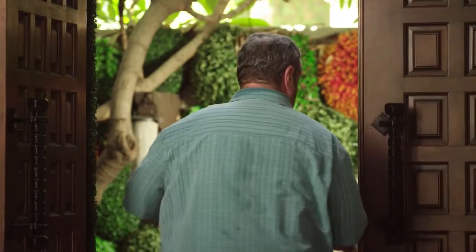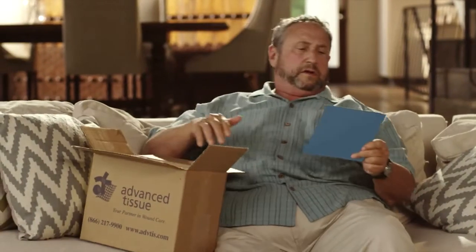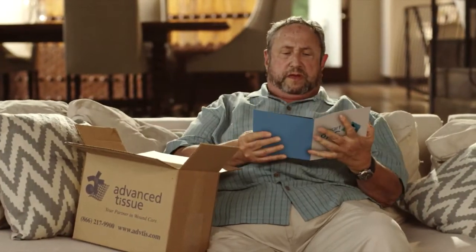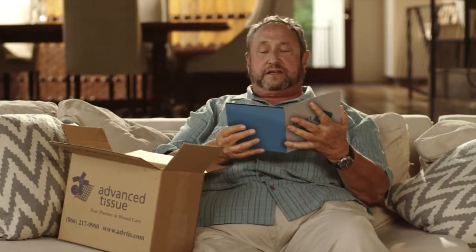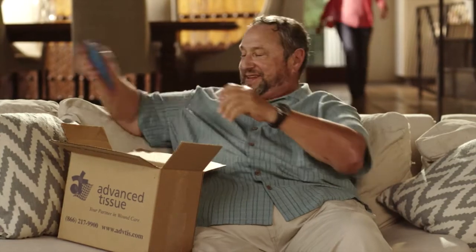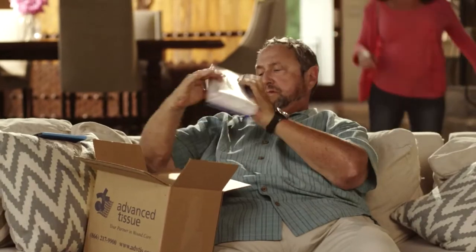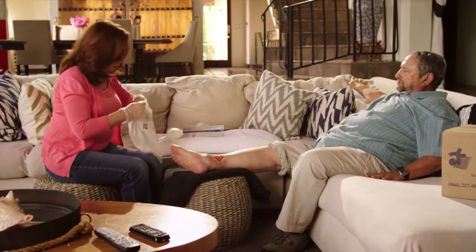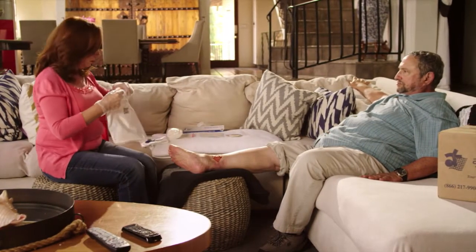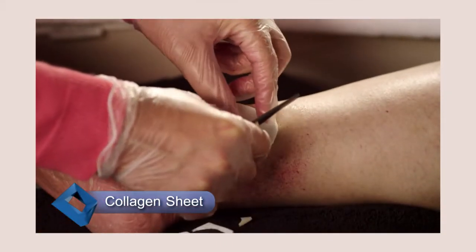But what if the patient's experience could be different? What if the dressing package could be smart? Introducing SmartPak by Advanced Tissue. SmartPak is designed to limit the confusion of the patient and their caregiver and improve compliance with the doctor's instructions. SmartPaks are packaged in a single-dose dressing change — everything a patient needs for one dressing change is in one package. SmartPaks come with video instructions customized to whatever dressing is in the SmartPak.